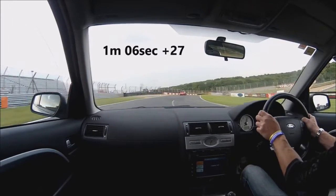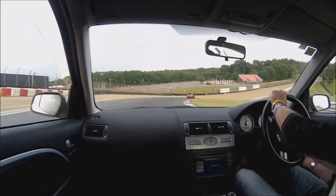That was a one minute six seconds, 0.27 — I think that's pretty impressive for the first lap.